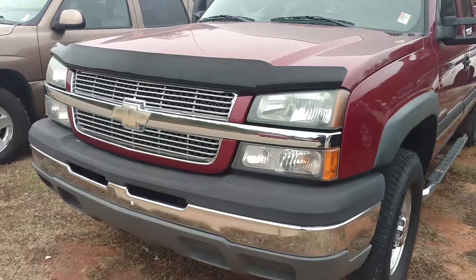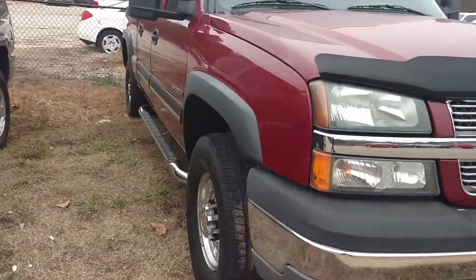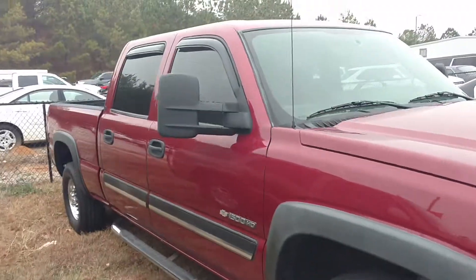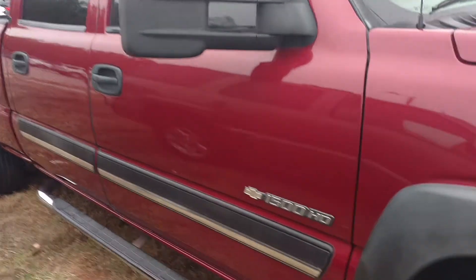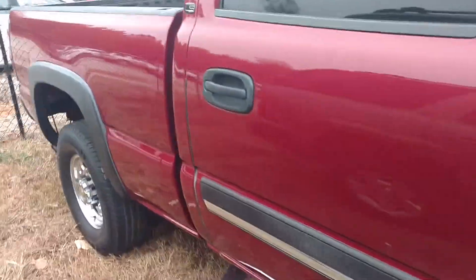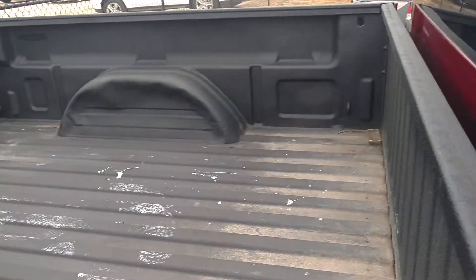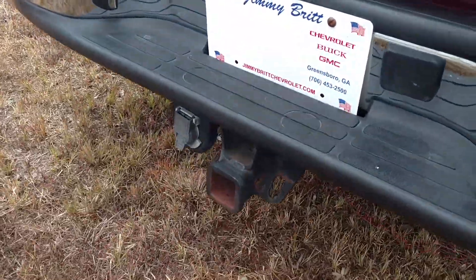This is the 2005 Silverado 1500 HD. You've got the bigger mirrors right here, chrome step bars, you have the spray-in bed liner, here's your hitch, your 7-prong connection.